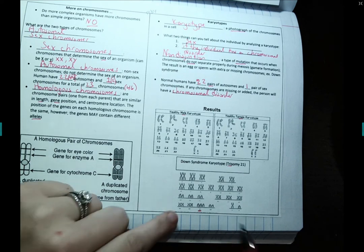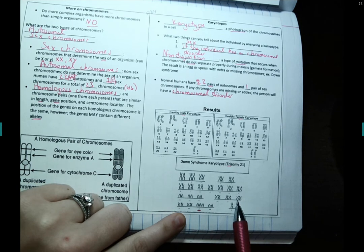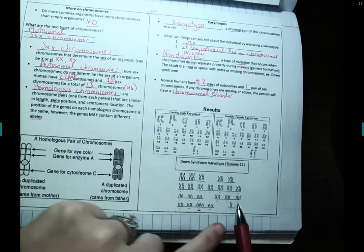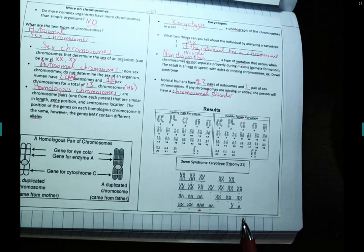For example, trisomy 18 is called Edwards syndrome. Or if you are missing your second sex chromosome — say you only have one X chromosome — that is called Turner syndrome. Each chromosome has its own disorder associated with whether something is extra or something is missing.